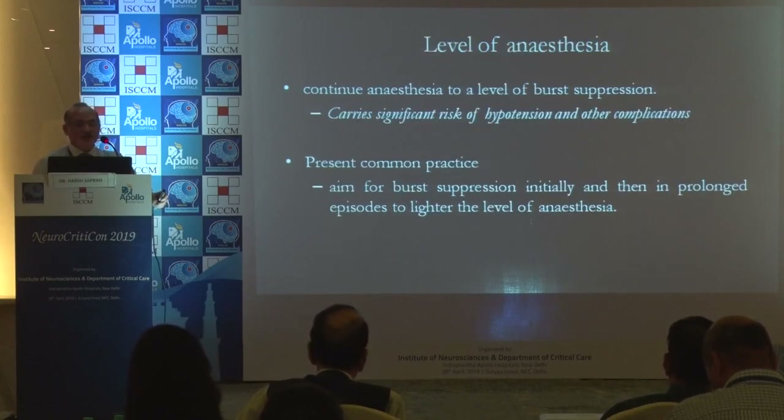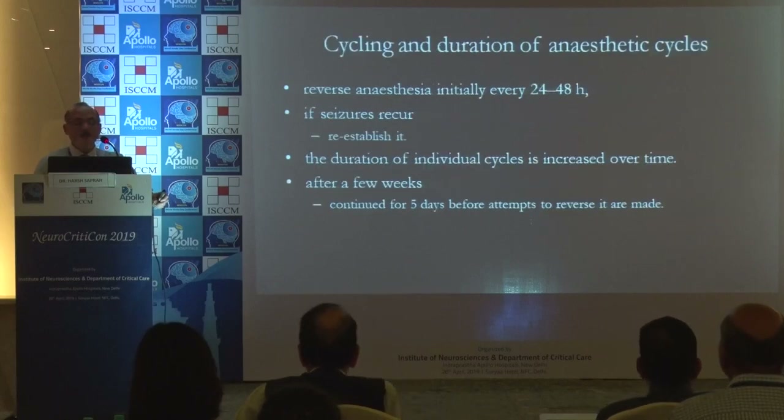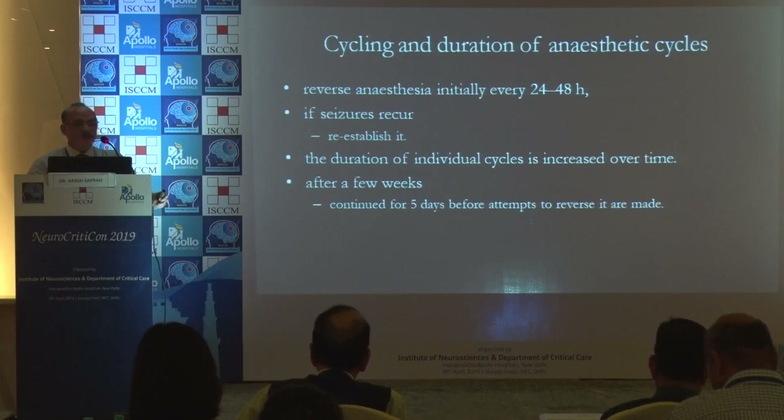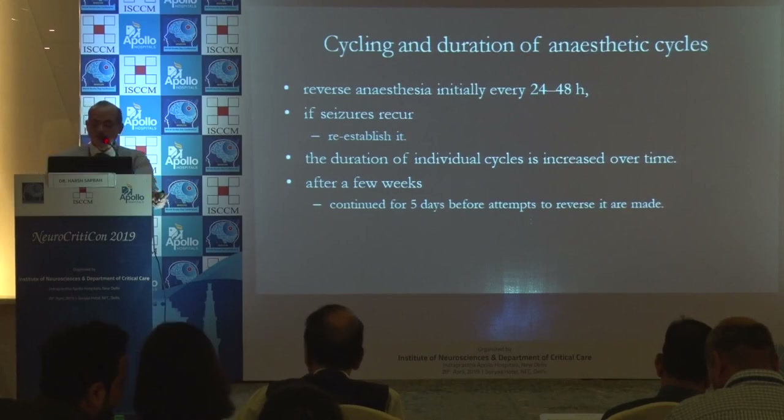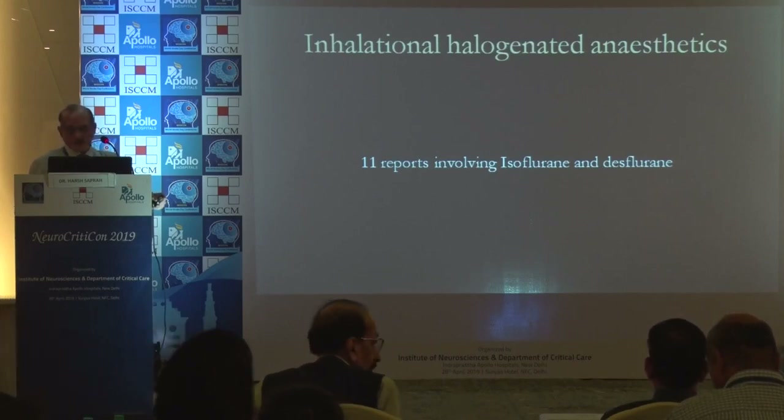The choice of anesthetic depends on your departmental protocol and what is discussed between critical care and the neurologist. Continuous anesthesia to a level of burst suppression is required. Common practice is to aim for burst suppression initially, then lighten the level of anesthesia. Reverse anesthesia initially for 24 to 48 hours; if seizures continue, re-establish it. The duration of individual cycles is increased over time, and after a few weeks, continued for 5 days before attempts to reverse it are made.